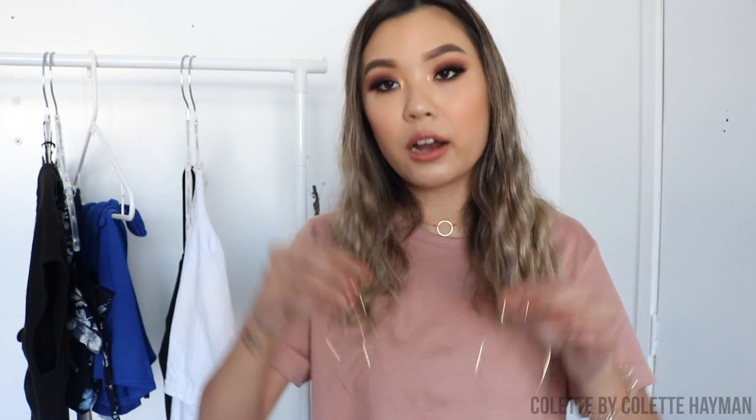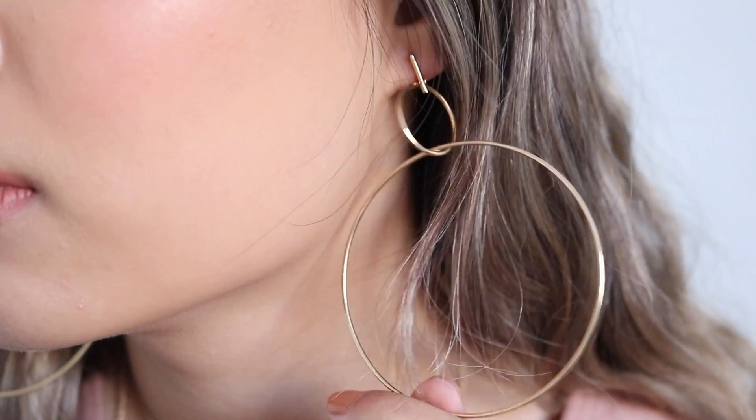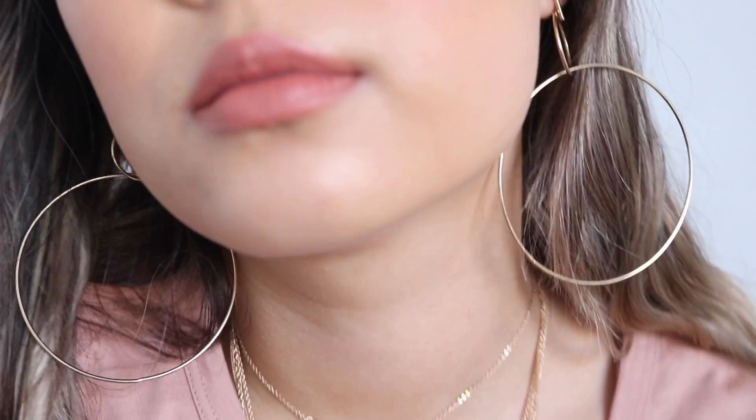My last item in this video is a pair of hoops that I really love. They're a little bit different — it's a stud and then a smaller hoop and then a bigger hoop. I just feel like it's so dainty and it looks so cute and chic. It's something a little different from your ordinary hoop. I think I got this one on sale — it was like two or three dollars, which is amazing. And that's going to include everything today — I hope you guys did enjoy this haul!